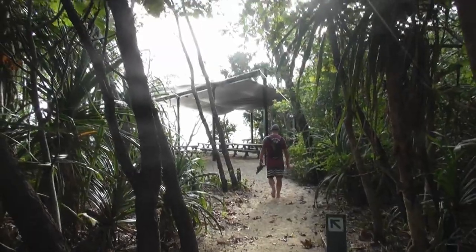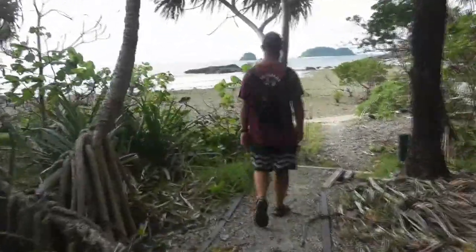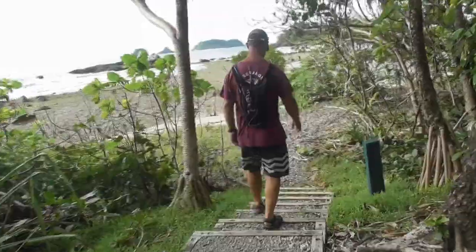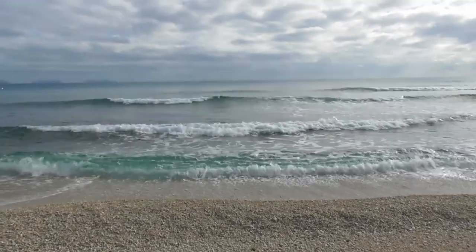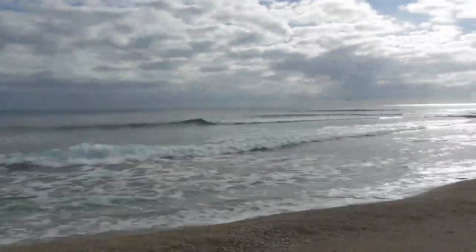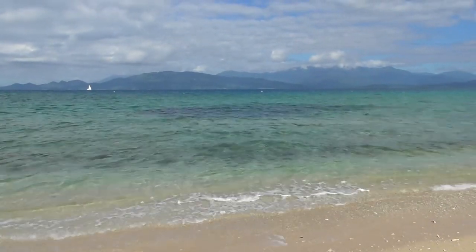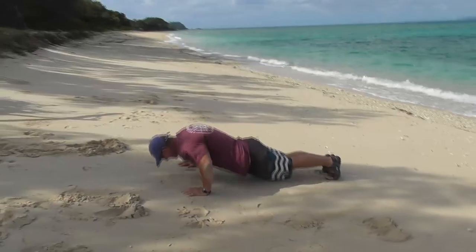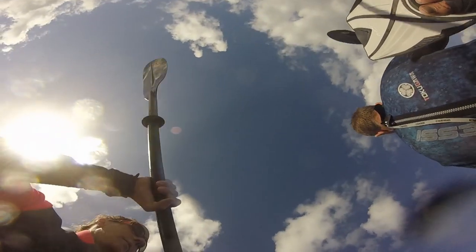Our next stop in the Franklin Group was Normanby Island. That black splotch there is a bait ball — a big group of small fish. We both did some much needed exercise and then jumped in the sea. Around this island the fish are protected, and we saw more fish.